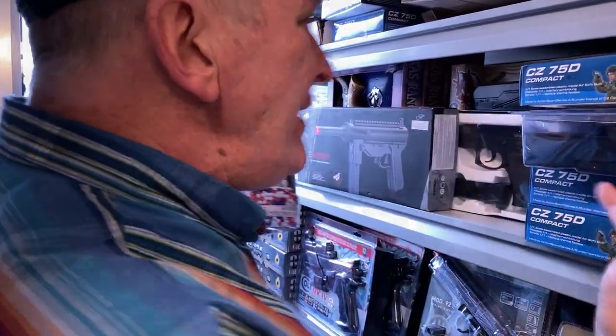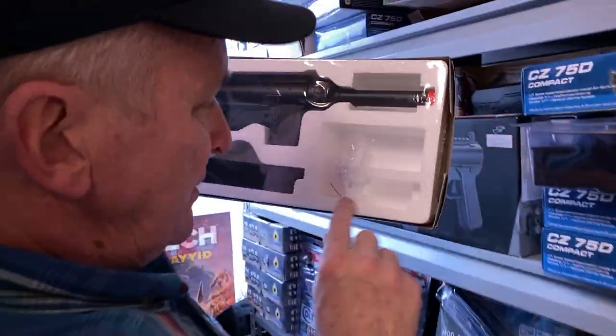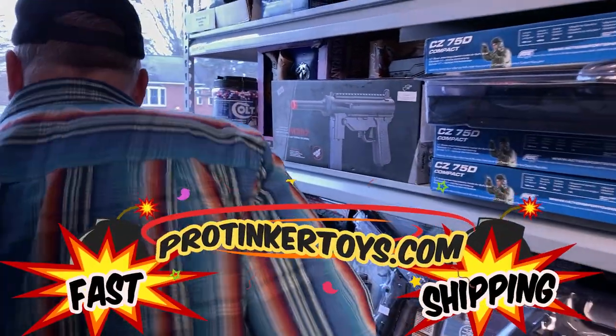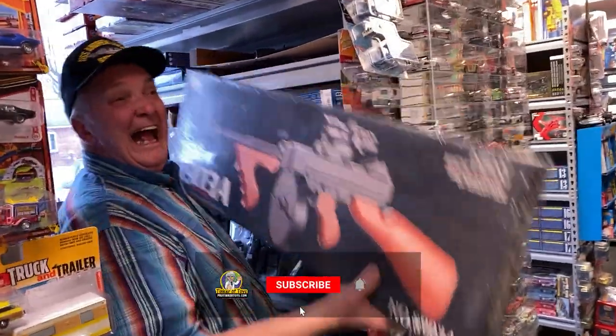And we've got all these other pellet guns. Check this thing out: a mini Uzi — soft pellets. These are all new at ProTiggerToys. How about a Tommy gun with a scope? At ProTiggerToys.com.